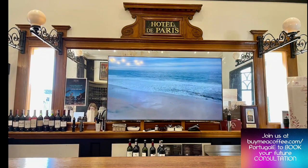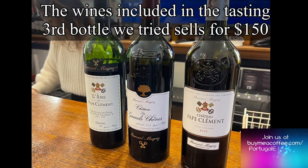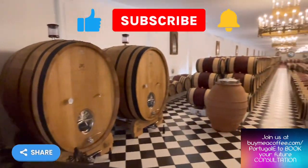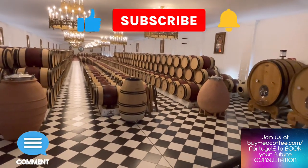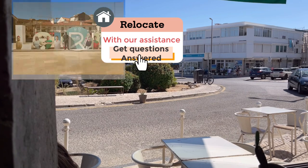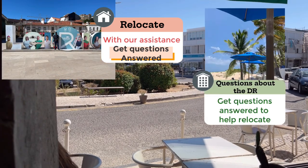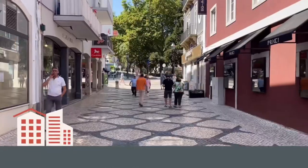We got to end where we started and try three different wines, one of which retails for $150 — so it was worth it. Hope you enjoyed it. As always, hit that subscribe, hit that notification bell, and hit that thumbs up, and we will see you on the next video. See you next time.